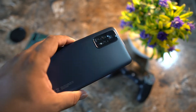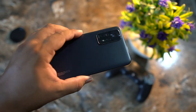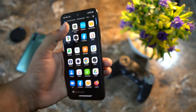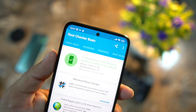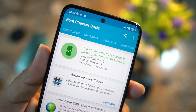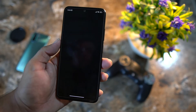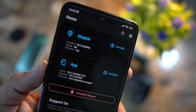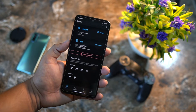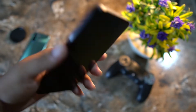Hey guys, welcome back to another video. Today I'm going to show you how you can root your Redmi Note 11 series — whether you have the Redmi Note 11, Redmi Note 11 Pro, or even the Redmi Note 11 Pro Plus. This method works on almost all Android devices. As you can see in the root checker, this device is successfully rooted, and the latest Magisk Manager version has been installed. I'll show you how to root your Android device using Magisk Manager easily in 2022, so let's get started.